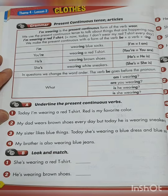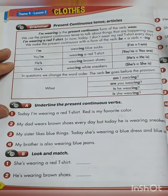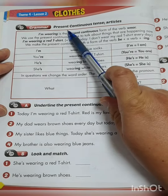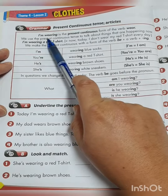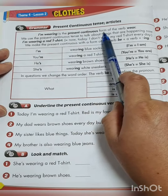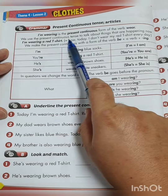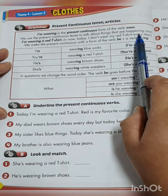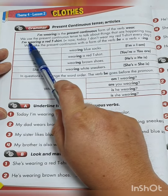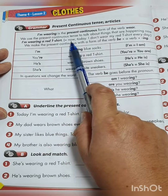Okay, so here we are on page 30 in the grammar book. We're going to talk about present continuous tense. 'I'm wearing' is the present continuous form of the verb wear. We use the present continuous tense to talk about things that are happening now. For example: 'I'm wearing a red t-shirt' — that means now, today. I don't wear my red t-shirt every day.